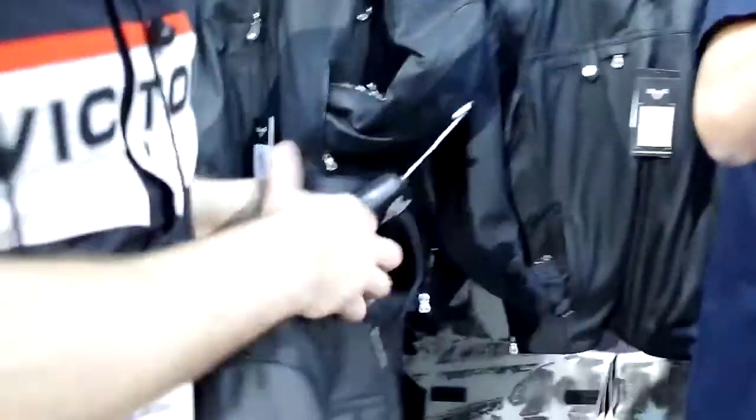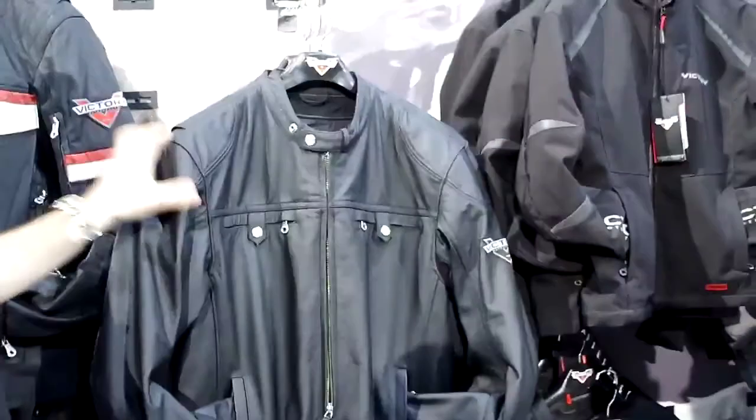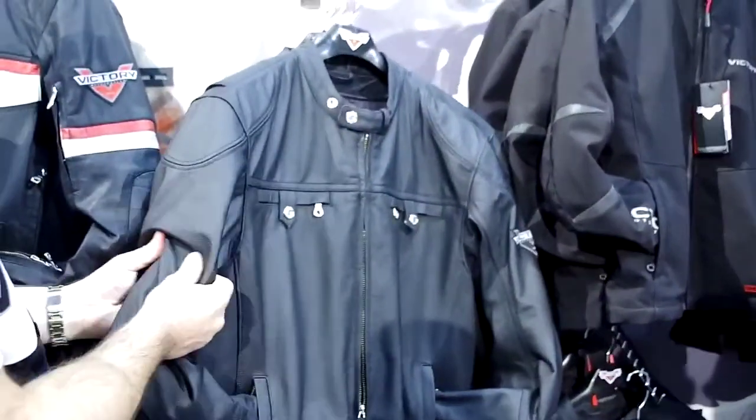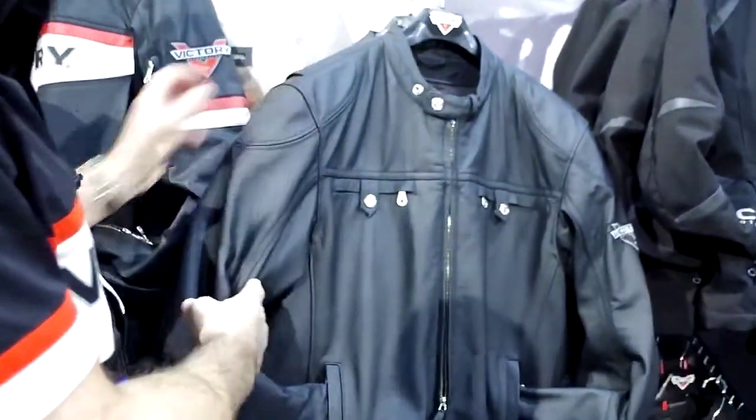This is the first price leather jacket we've got. So this is $299. This is Brazilian Monaco leather. You can see here how dense and heavy that leather is. It's got seat protectors in the elbows and shoulders.